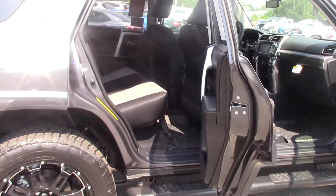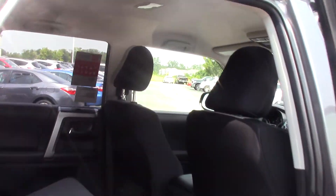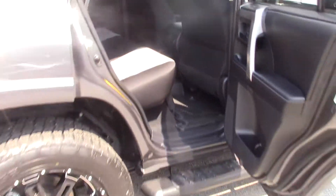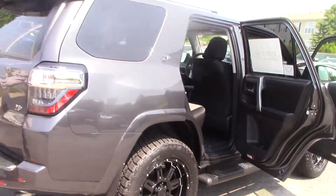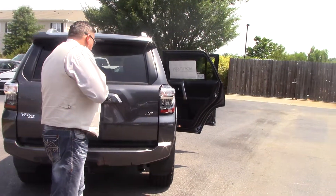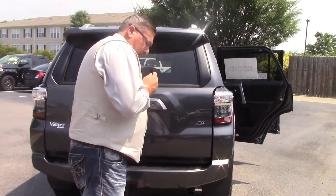You've got separate vents in the back for ventilation. It's awesome. We're going to take a look here as we make our way around to the back. This is the 2017 4Runner with the XP sport package.